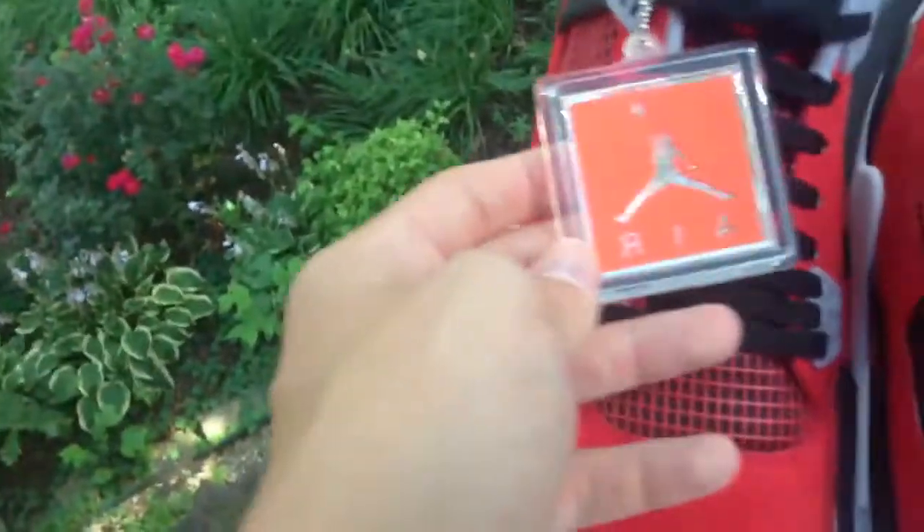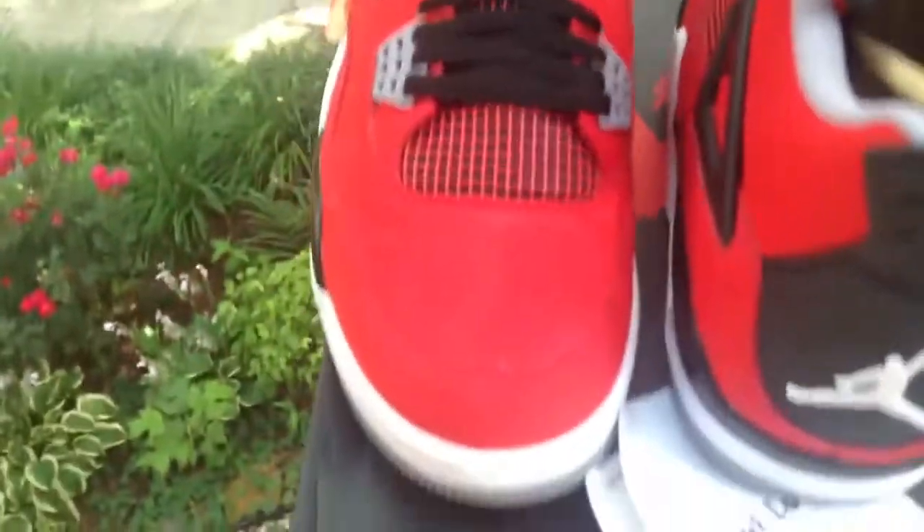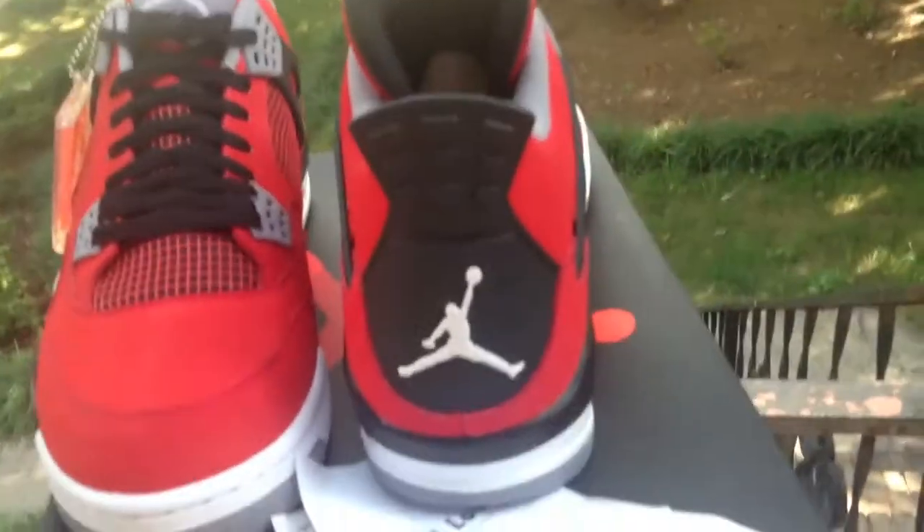This is a size 12. You have a black pull tab with a white Jumpman.